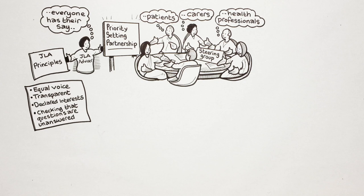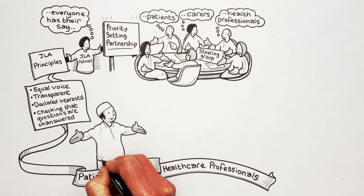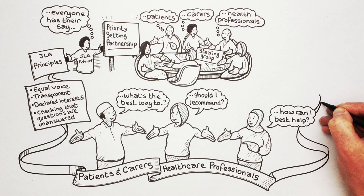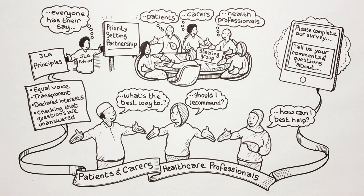The next step is for the PSP to gather questions from patients, carers and health care professionals about their particular health area. For example, people have asked: what's the best way to treat my acne scars? Should I recommend breathing exercises for my asthma patients? Fear of falling really makes my older patients anxious — how can I best help with that? PSPs typically do this using an online survey, which they publicise to make sure that a wide range of patients, carers and health professionals hear about and complete it.